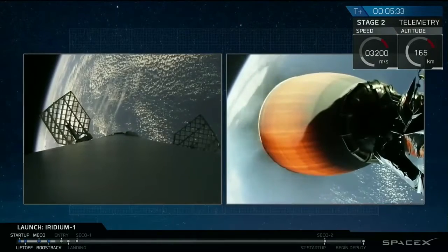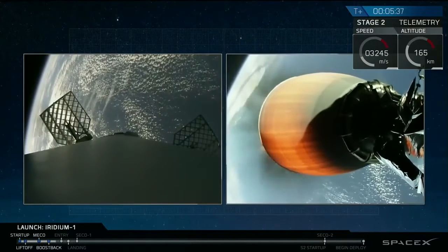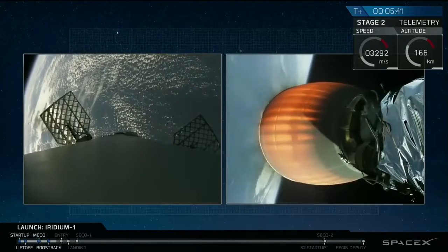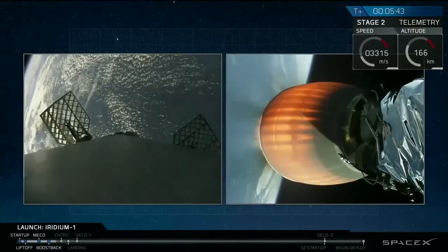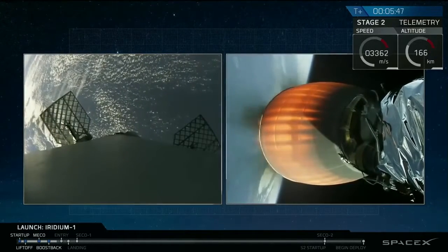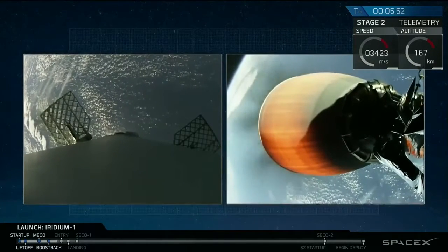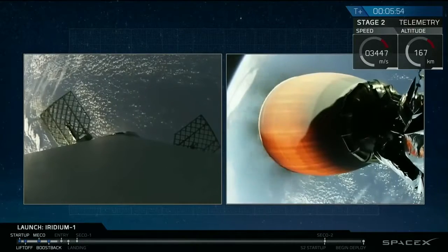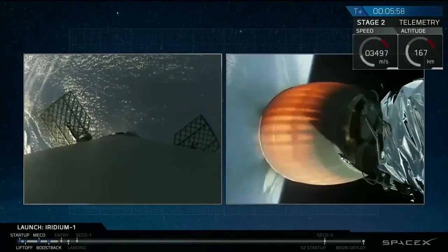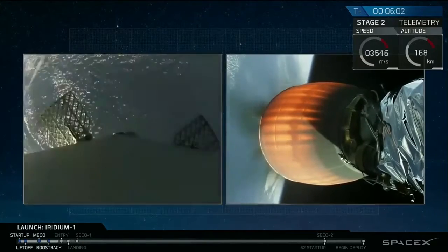Stage 3 power and telemetry remain nominal. Impact performance still nominal.